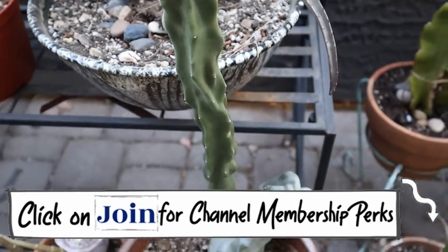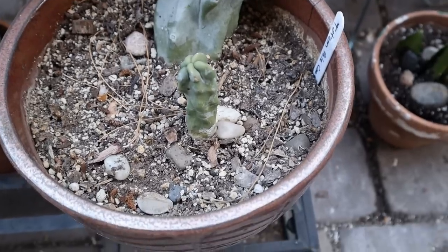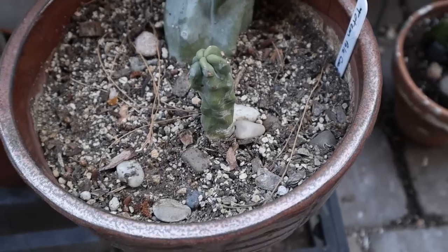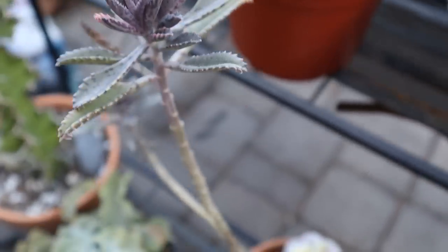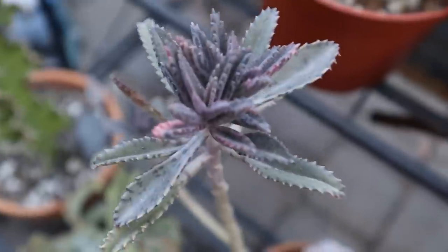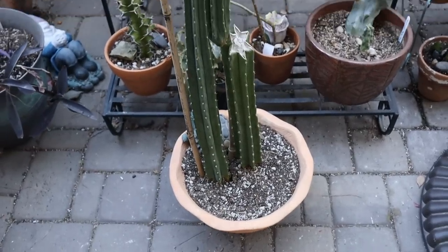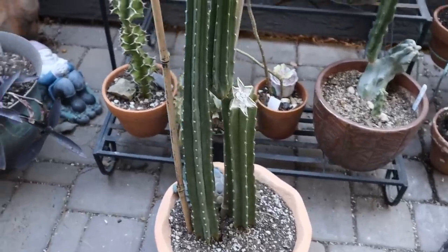Here is my totem pole cactus — look how big that's getting! Beautiful. This is the original arm and it grew this one and this one. The one I had knocked off I just popped back in, it's rooted and growing — I'm filling up the pot nicely. Here's my kalanchoe pink butterflies — this one has been through some issues. It's long and scraggly but she's starting to get pink. I'm going to let her just do her thing — sometimes that's what you have to do with a plant.